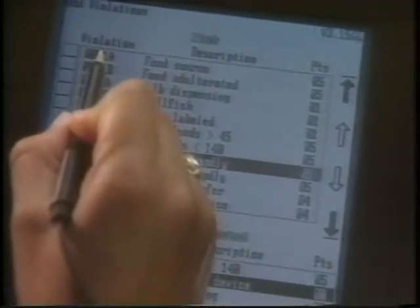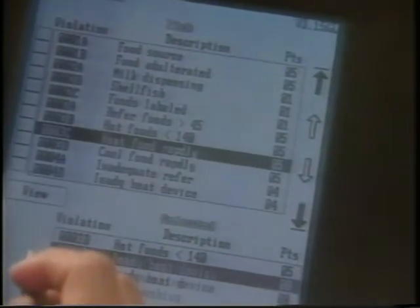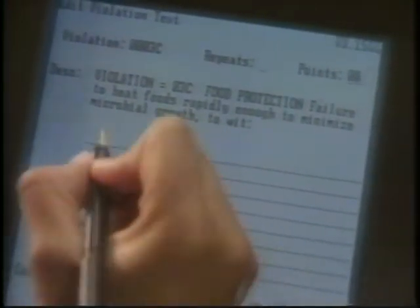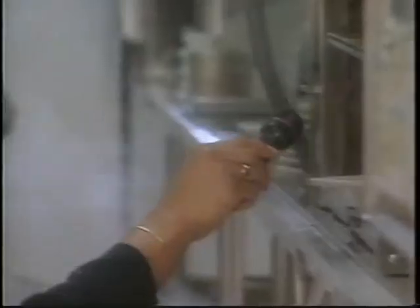With GridPad, when a violation box is checked, the instructions for compliance automatically appear. The result is that more inspections can be done in the same amount of time. Often, a health department can double the number of inspections done without any increase in staff.